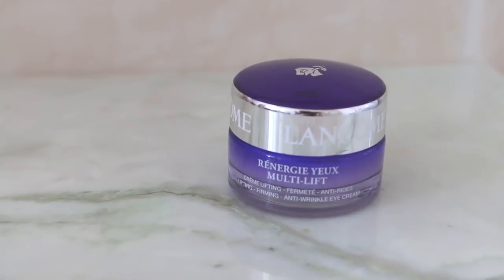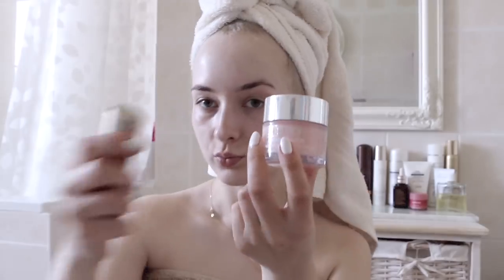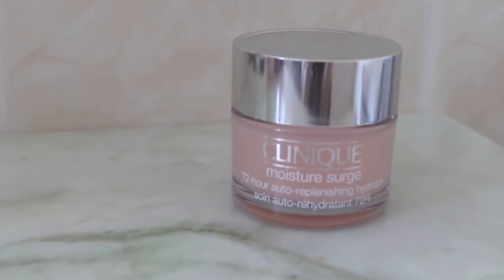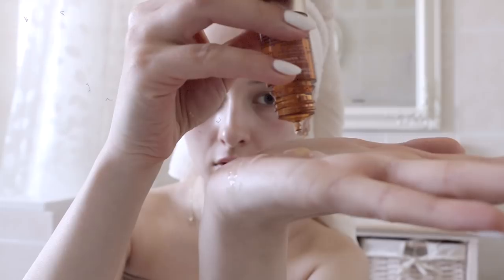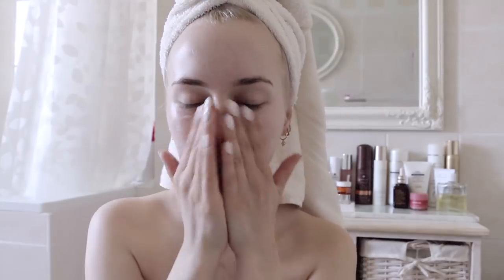For my eyes I use this Lancôme Rénergie Multi-Lift eye cream, which is very thick and nourishing. Then for the rest of my face I use a combo of Clinique Moisture Surge face gel and Clarins self-tanning drops — I usually do about four drops, which adds a nice golden glow to your skin.